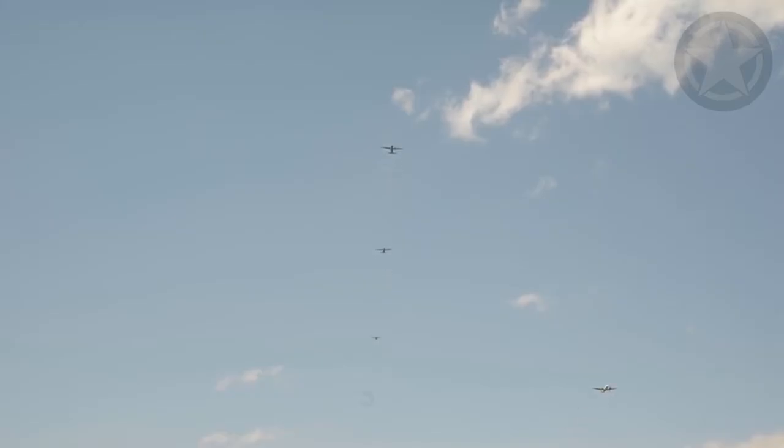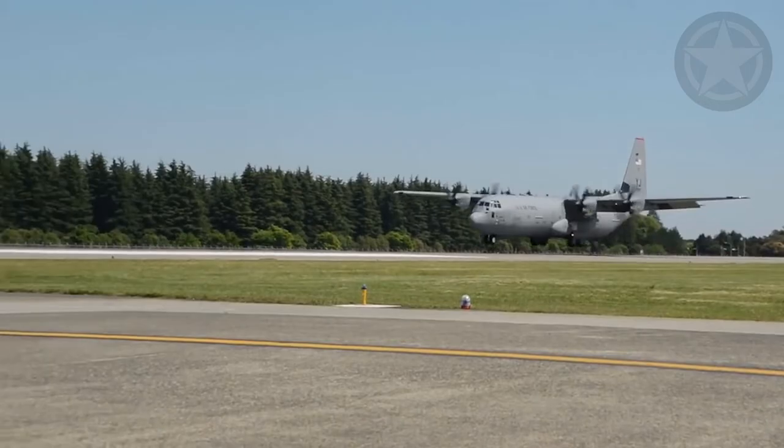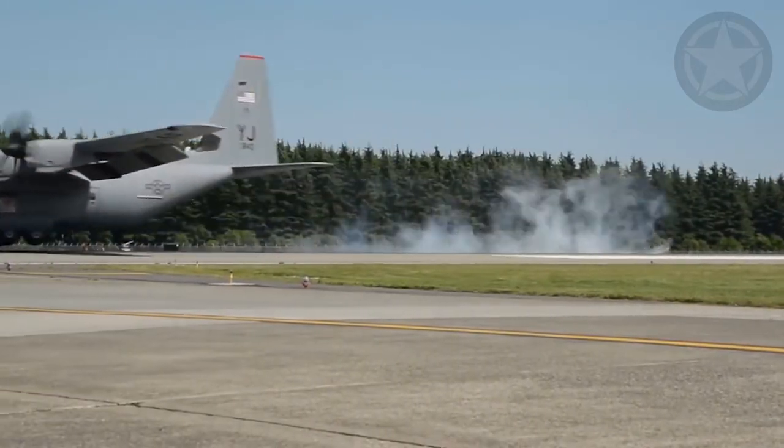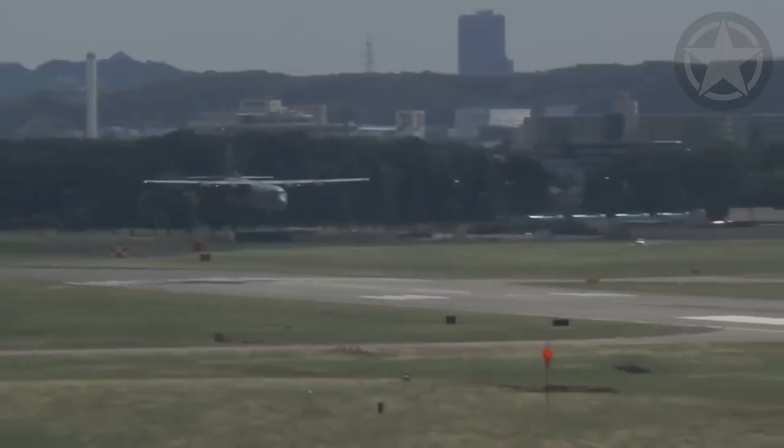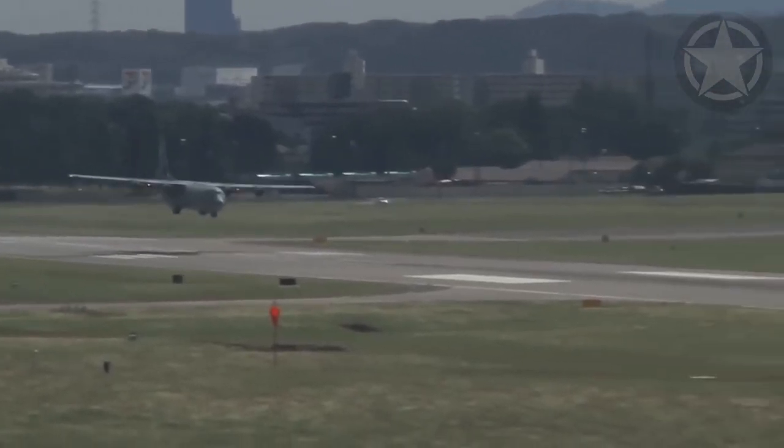Due to its constant state of innovation, the C-130 is ready to tackle any mission no matter the location or difficulty. The aircraft continues to be the standard for tactical airlift needs, which is no wonder why the aircraft was used for missions on aircraft carriers.